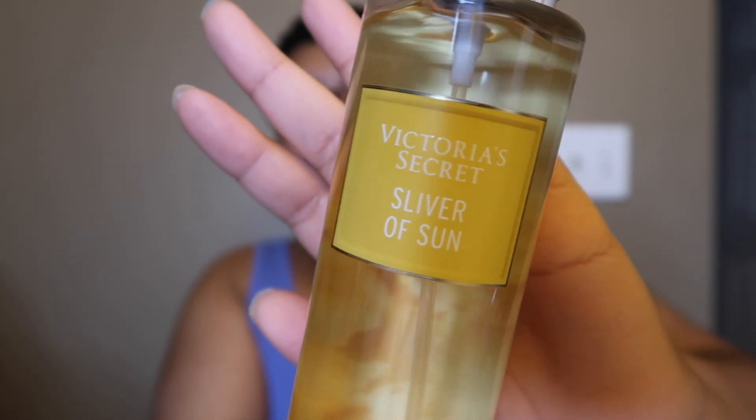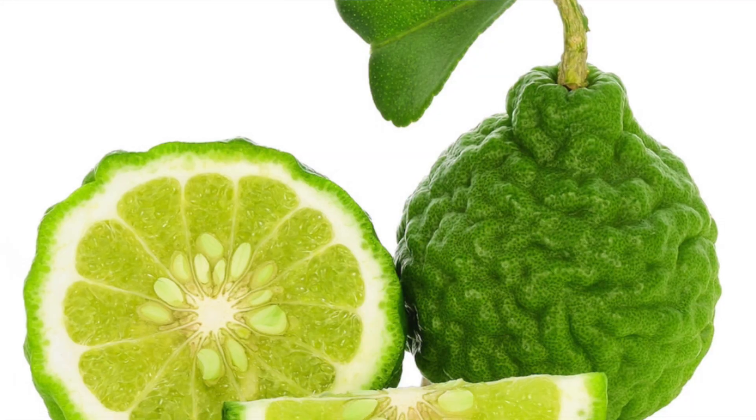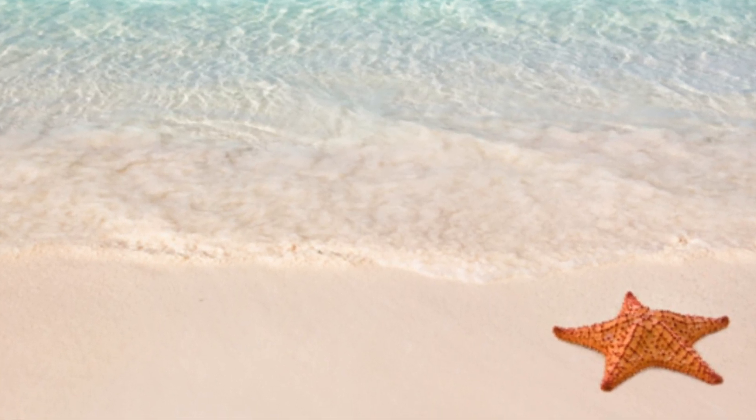It's a pretty yellow color — the packaging gives me either fall or beachy vibes. Sliver of Sun is giving me exactly what it says: a bergamot coconut musky scent. It's warm and musky, but the bergamot makes it a little fresh. It's mainly a warm musky coconut scent with a little bit of sweetness. This is giving me summer vibes — coconut in fragrances instantly puts you back to summer.